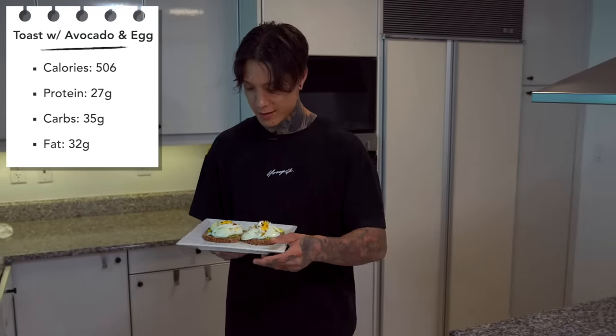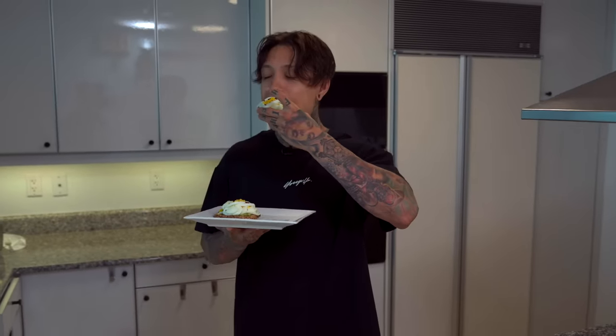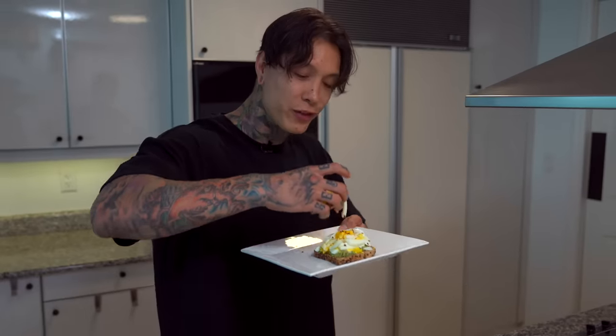Let's go ahead and give it a taste test. That was delicious — I'll give it like an eight, because honestly I like mayo with my bread and eggs. But today we're keeping it healthy, and it still tastes really delicious. Stephanie gave it a 9 out of 10. We're gonna move on to the next one.